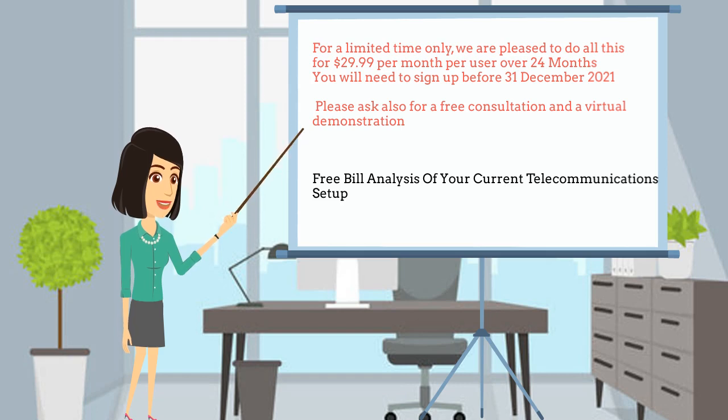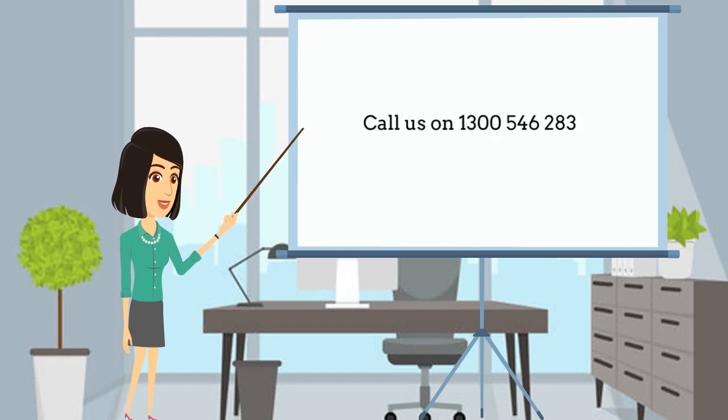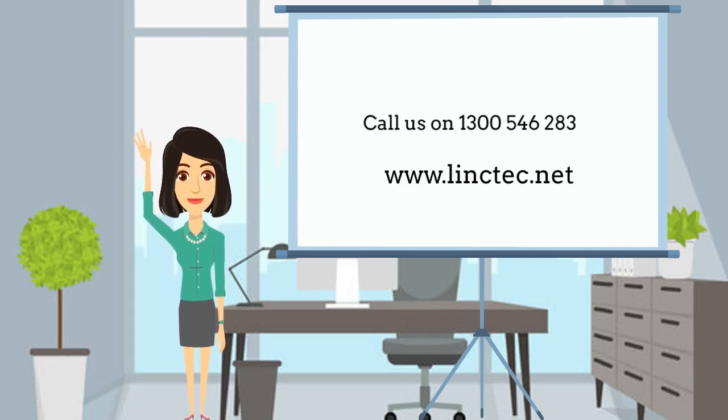Thank you for listening. I hope this has given you some information on how a better PABX phone system can increase your staff productivity and increase your sales. Please give us a call on 1300 546 283, or visit our website at www.linktech.net for more information and to see what other services we at Linktech can provide. Thank you, and I hope to see you all again on the next video.